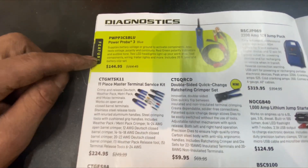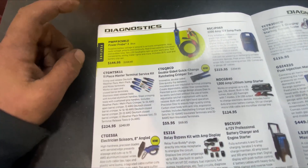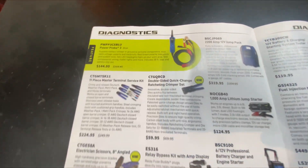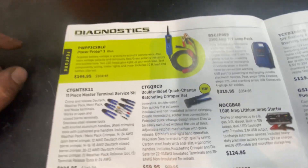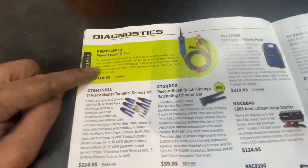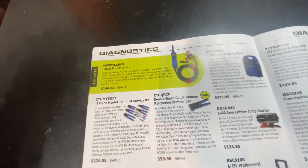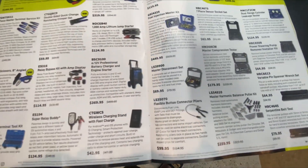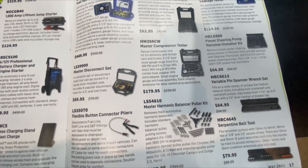Power Probe 3 at $144 — I just picked up a Power Probe 3 EZ off a Snap-on truck for about $200. It's really nice. If you're not familiar with how to use a Power Probe, it kind of walks you through it and it's very easy to use.